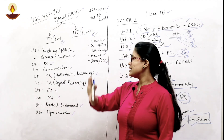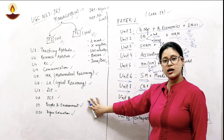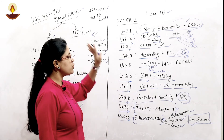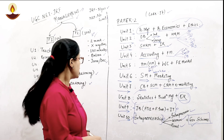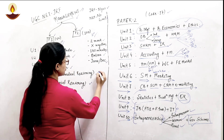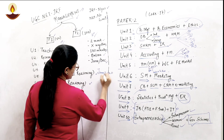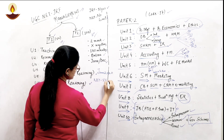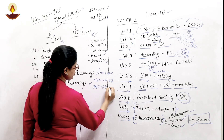That was basically the complete overview of NET JRF Management — Paper 1 and Paper 2 complete syllabus including the internal integral parts of each unit. For reference, the last paper was June 2020, where the NET cutoff was 56.67 and the JRF cutoff was 64.67.